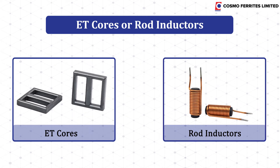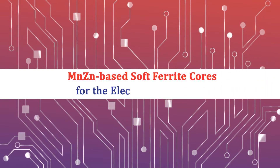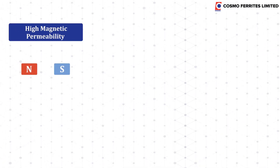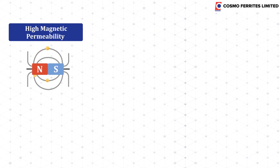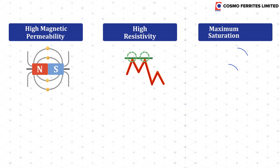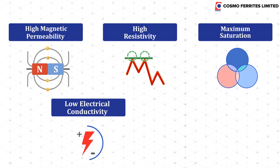Cosmo Ferrites manufactures and exports manganese zinc-based soft ferrite cores for serving the electronics industry. Our cores have high magnetic permeability, high resistivity, maximum saturation, low electrical conductivity, and low core losses.